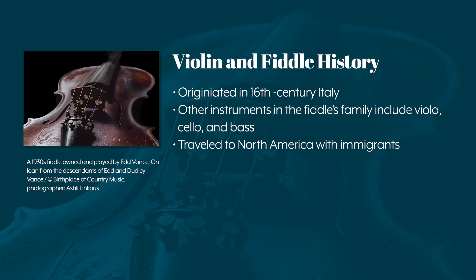The violin or fiddle probably originated in 16th century Italy, though there are certainly earlier instruments, particularly from the Middle East, that are viewed as part of the fiddle's family tree. Other instruments in the fiddle's family include the viola, cello, and bass.